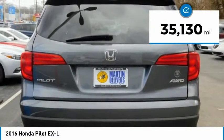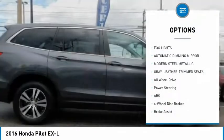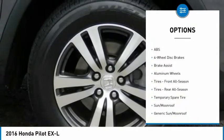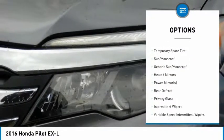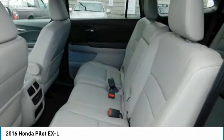This vehicle has less than 40,000 miles. Here are some of this vehicle's great options: stability control, traction control, remote engine start, keyless entry, power passenger seat, steering wheel audio controls, power lift gate, backup camera, anti-lock braking system, and all wheel drive.